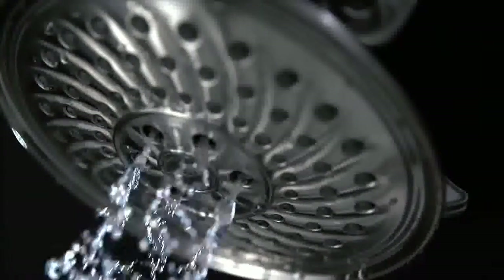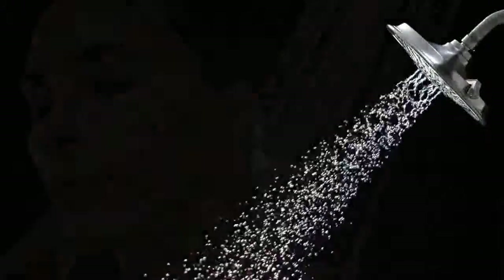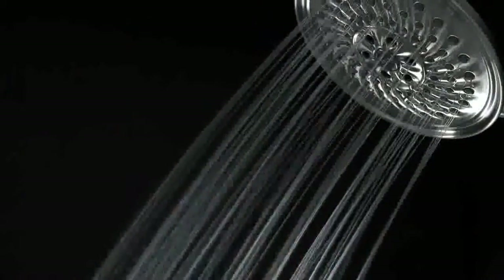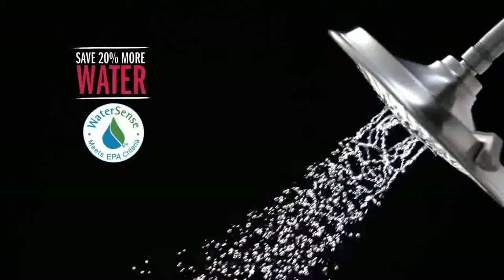The H2O Kinetic Spray sculpts water into a unique wave pattern, giving you the feeling of more water without using more water. This WaterSense labeled shower head saves you 20 to 40% more water without sacrificing comfort or convenience.